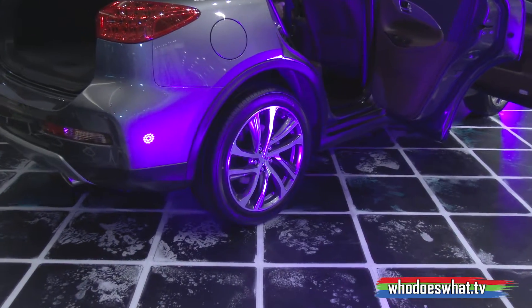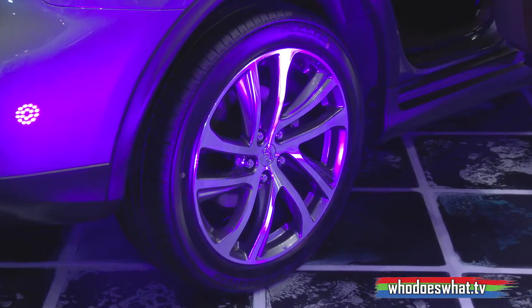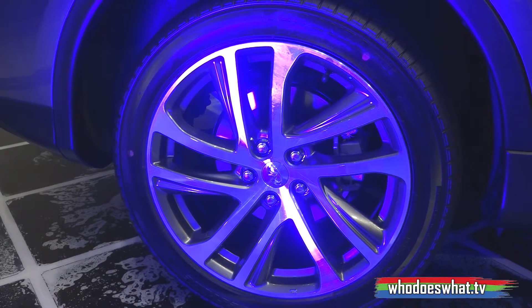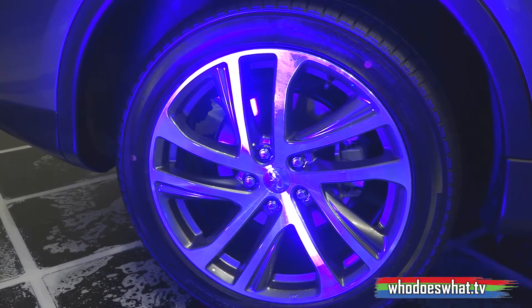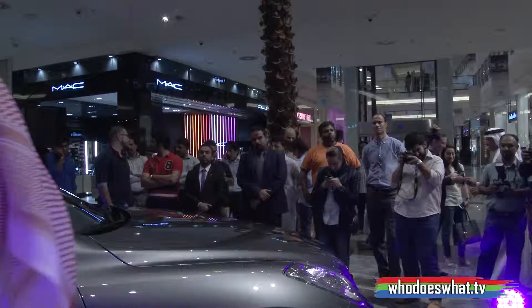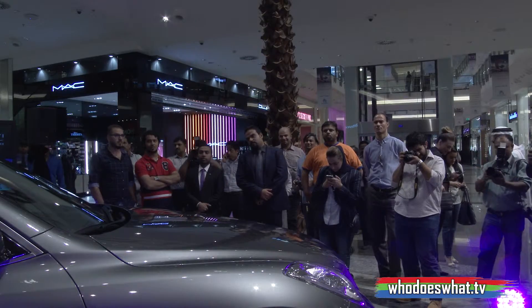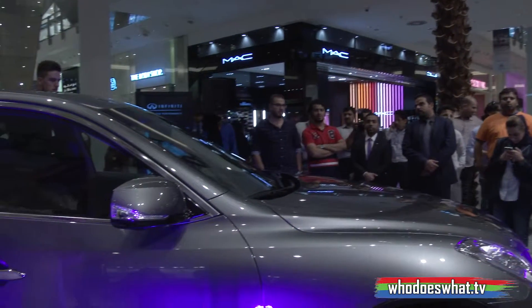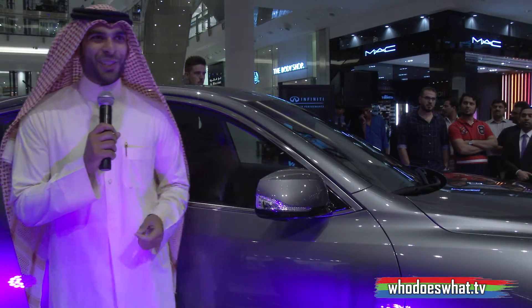If you look at the side, you're going to see the beautiful new design rims — 19-inch rims for high performance and more stability, giving you an amazing drive with a luxury appearance you wouldn't miss. There is also the side LED indicator, which is new in the QX50 2016, making it very luxurious yet incorporating more safety technology.